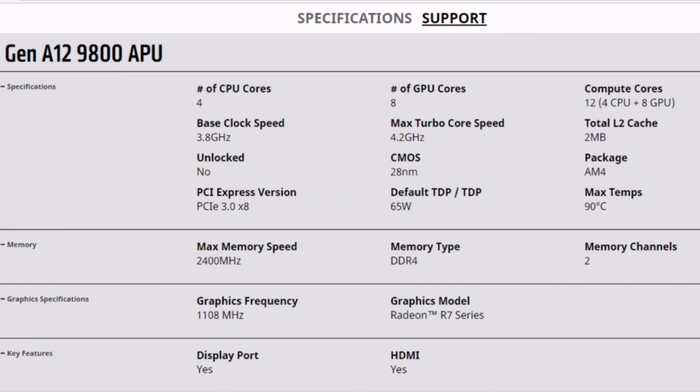Before we go to the benchmarks, let's have a look at the specs of the A12. It comes with 4 Excavator cores clocked up to 4.2 GHz, 8 GCN 1.2 cores clocked up to 1.1 GHz. It has 8 PCIe lanes, supports DDR4-2400 up to dual channel mode, and is not unlocked — but we will talk about that in a moment. It also supports 4K HEVC, 4K H.264, and VP9.